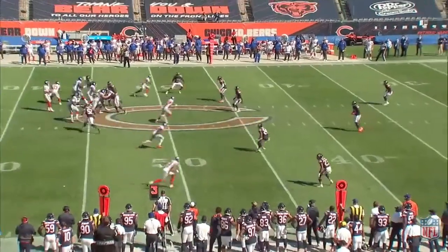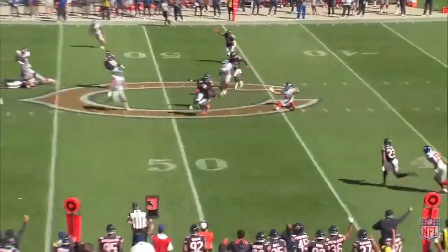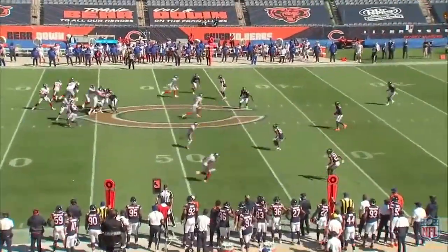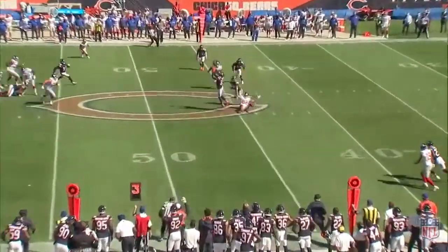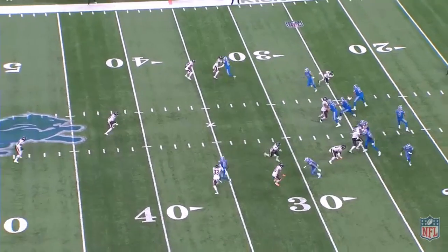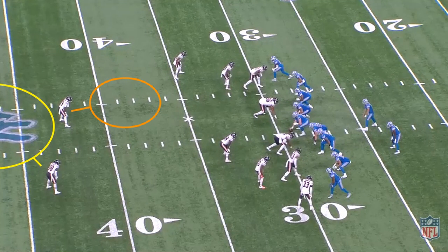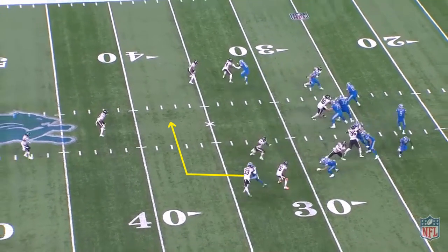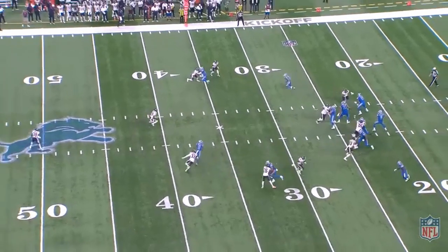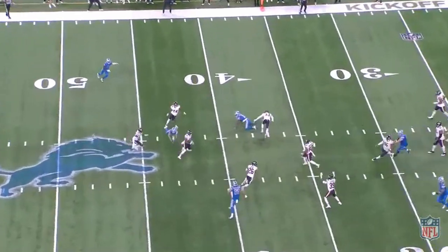What Jones doesn't see though is Eddie Jackson dropping down to rob the route. Jackson knows the routes are coming based on the down and distance and keys off of Jones's eyes. He breaks on the route and causes the ball to be popped up into the air. You can see in this play how cover one robber looks when coming down on a crossing route. The Bears show two high before the late rotate back to center field by Tashaun Gibson, and the robber Eddie Jackson sits right in the middle of the field waiting for an in-breaking route to rob. The Lions are running a dig route across the middle of the field and Eddie Jackson is sitting in the deep hole ready to break on it. Stafford doesn't see it, and Jackson is able to break on it and pop the ball in the air for an interception.